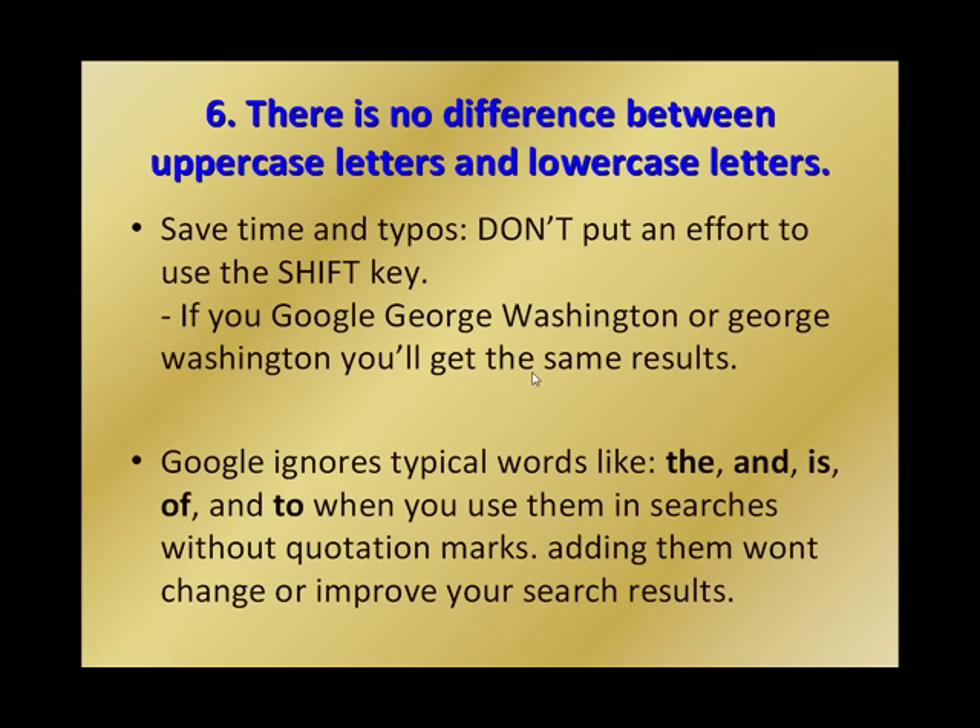Number six: there is no difference between uppercase and lowercase letters. You can save time and don't need to use the shift key — it's unnecessary. Whether you search 'George Washington' in uppercase or lowercase letters, you'll get the same results. Also, Google ignores typical words like 'the', 'and', 'is', 'of', and 'to' when used in searches without quotation marks — adding them won't change or improve your search results.